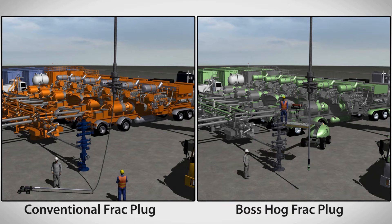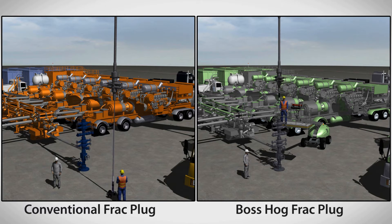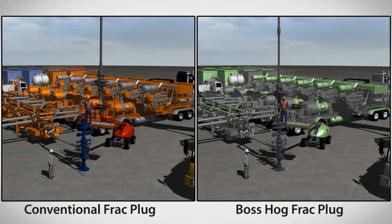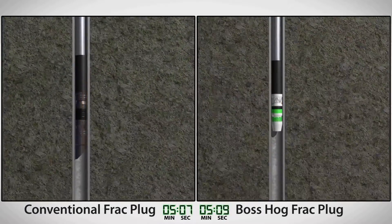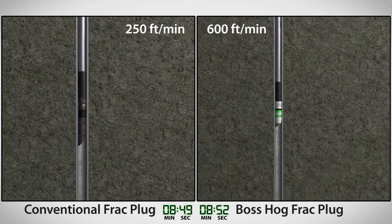During rig-up, the Boss Hog frack plug is ready to be run in a fraction of the time it takes to attach a conventional plug to the perforating string. Our simple makeup procedure lowers the risk of plug damage during handling.